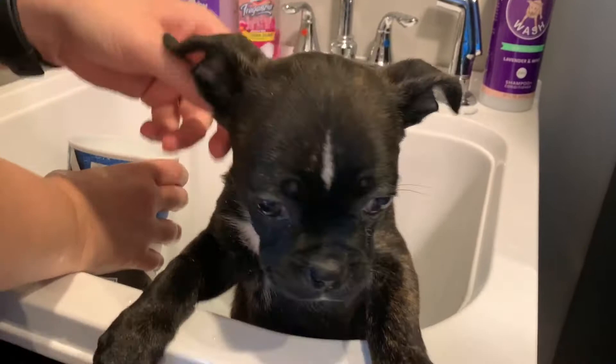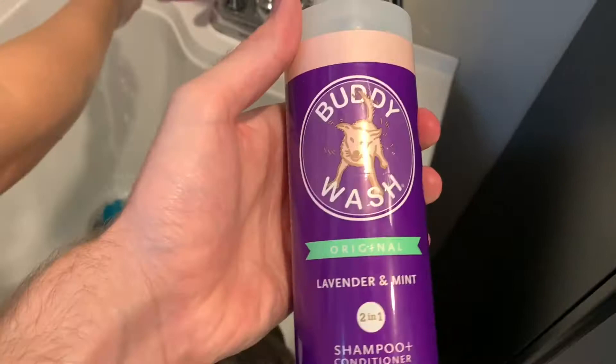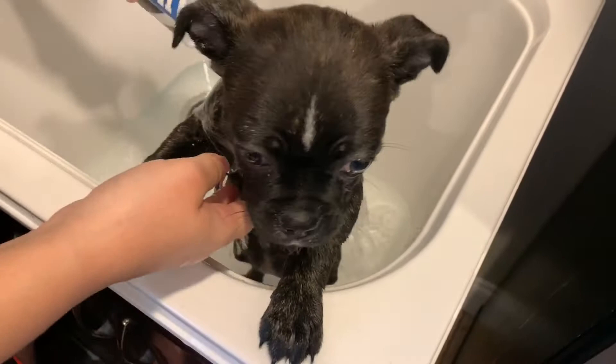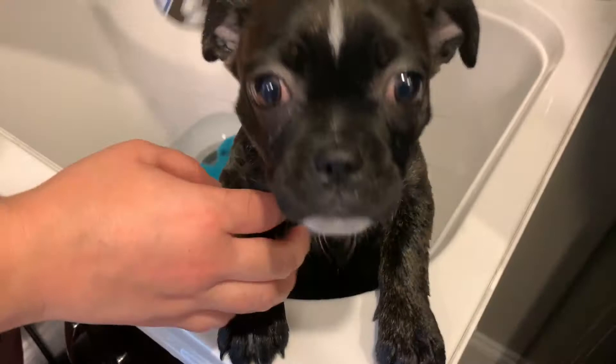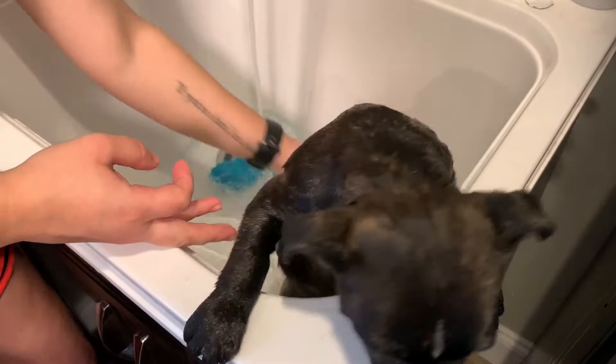We got bath time with Chloe. She doesn't really like baths. She will be 12 weeks tomorrow and we're going to be using this Buddy's Wash original. Of course we're using about room temperature water, a little bit warmer than that, kind of lukewarm.